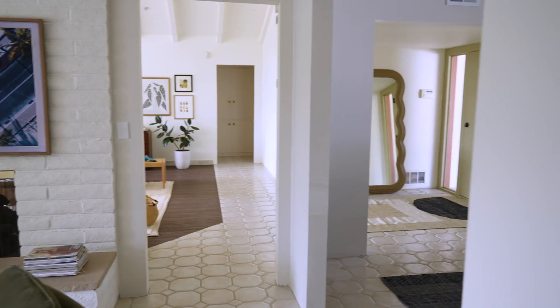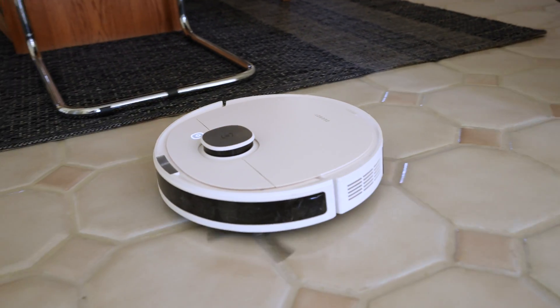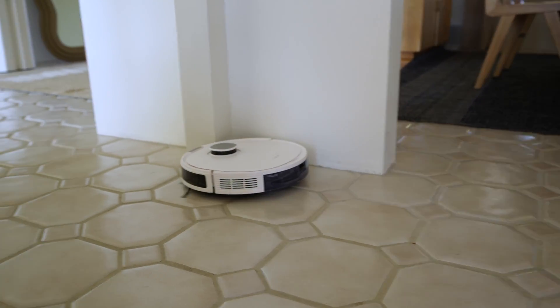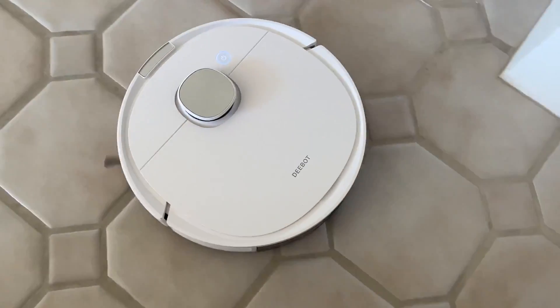Robot vacuums have been around for a while, so I had to do a bunch of research before I found this one from Ecovacs. The big challenge is trying to understand and digest all the information out there, because there are lots of versions with prices ranging from a couple hundred dollars all the way to over a thousand. Here's the math I did to figure out why this one was right for me.